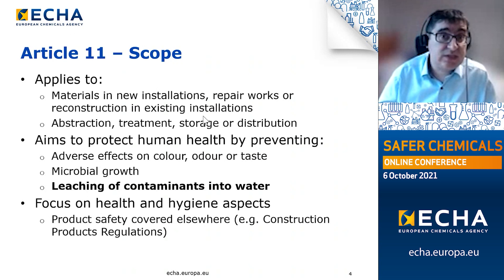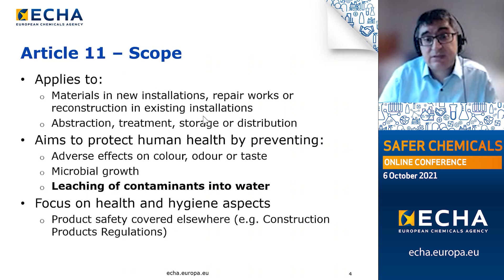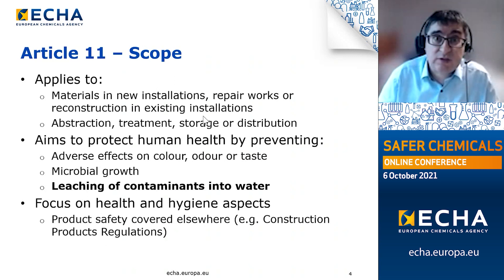Article 11 aims to protect human health by preventing adverse effects on colour, odour, taste and microbial growth, and most importantly for ECHA, the leaching of contaminants into water at higher than necessary levels. All in all, Article 11 focuses on the health and hygiene aspects of contact materials for drinking water. Other aspects such as product safety are covered elsewhere, for example under the construction products regulations.